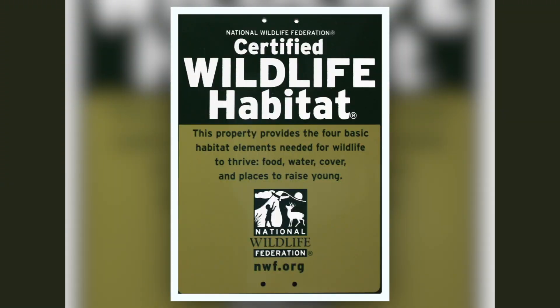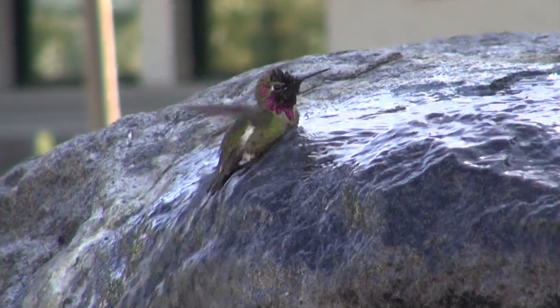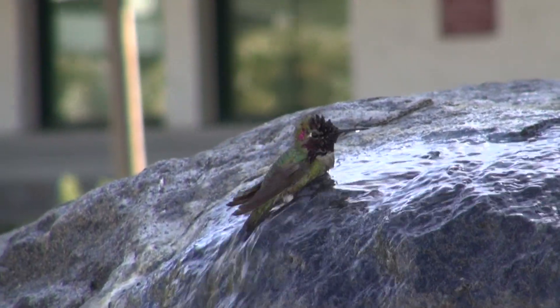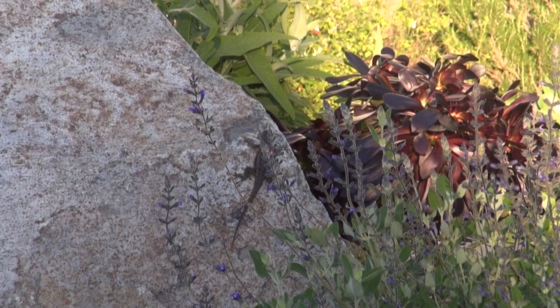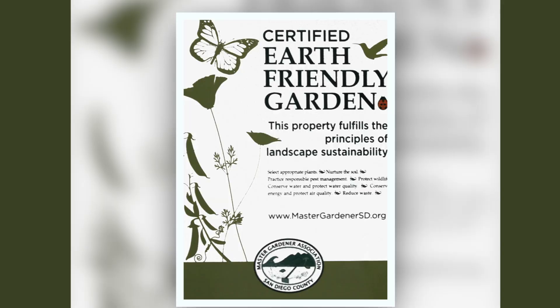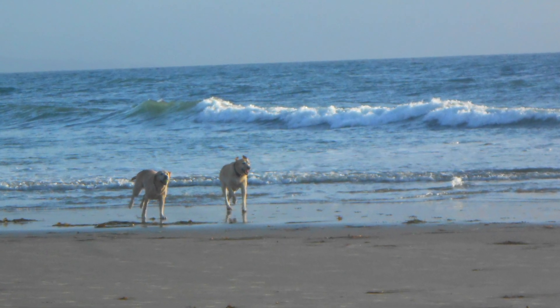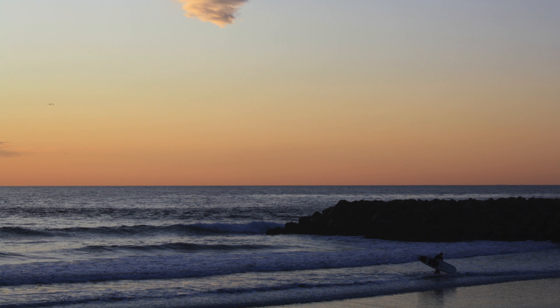In 2013, Vallecitos' garden was recognized as a certified wildlife habitat by the National Wildlife Federation. The garden provides food, water, shelter, and a place for wildlife to raise their young. It was also recognized as a certified earth-friendly garden by the Master Gardeners Association of San Diego County. In 2017, the garden was recognized as an ocean-friendly garden by Surfrider.